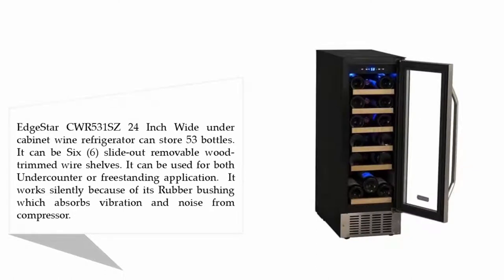The EdgeStar CWR 531SE is a 24-inch white under-cabinet wine refrigerator that can store 53 bottles. It features six slide-out removable wood-trimmed wire shelves and can be used for both under-counter or freestanding applications.